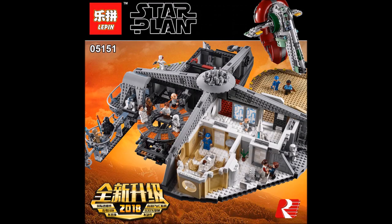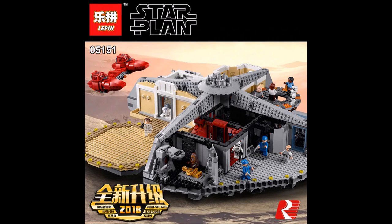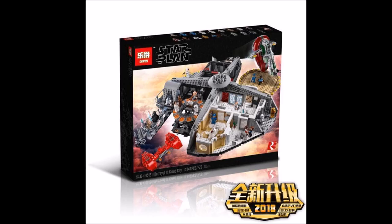Aside from that, I think this set is pretty good. The quality should be okay. If you really want this set but couldn't afford the official version, I definitely recommend getting the Lepin version, as I believe the LEGO version is overpriced.